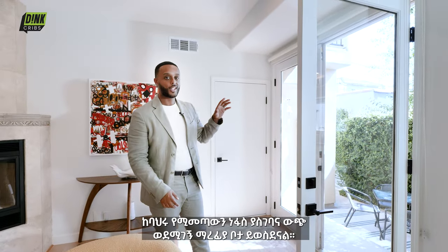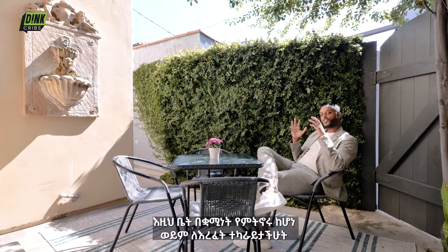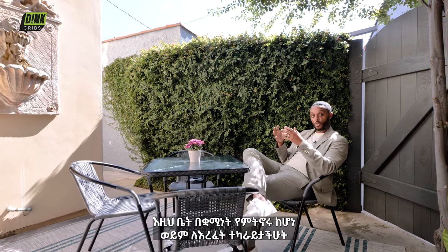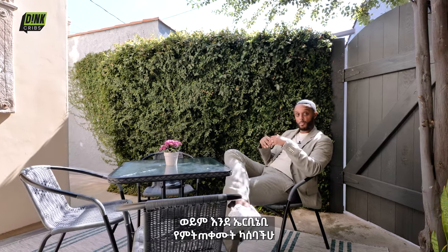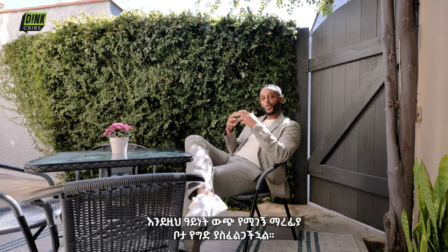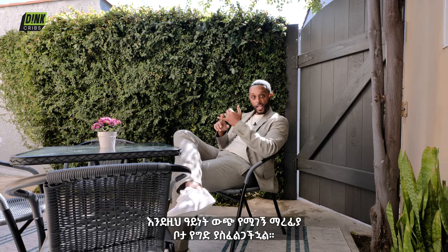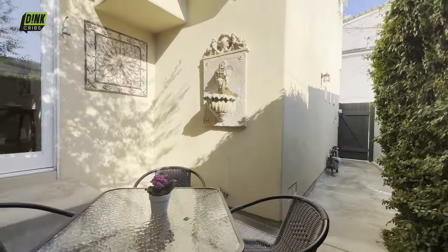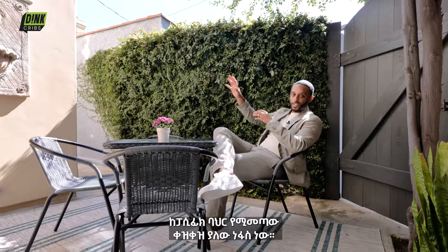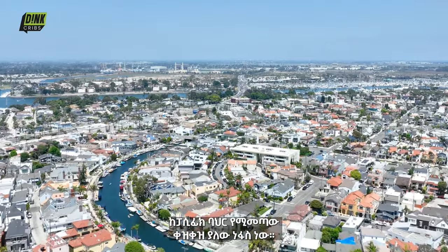When you open the double French doors, a natural sea breeze comes right in and leads you out to your outdoor entertaining space. Whether you're living here as a primary residence, a vacation rental, or an Airbnb, you could never get enough of an outdoor oasis like this one. What really sets it over the top is not only the wall-mounted water fountain but the sea breeze coming from the Pacific Ocean about two blocks away.